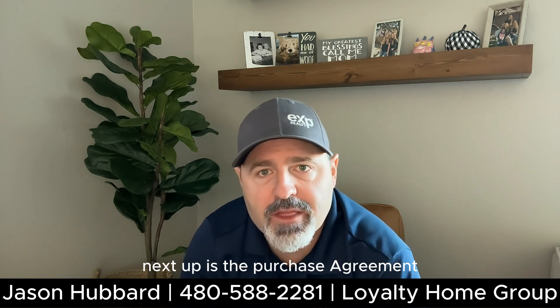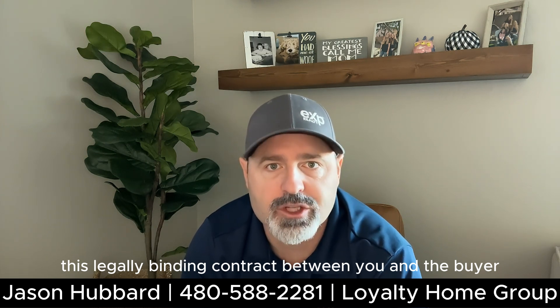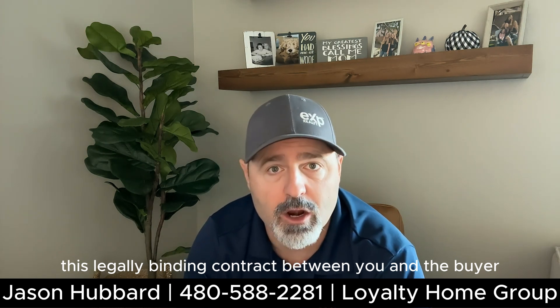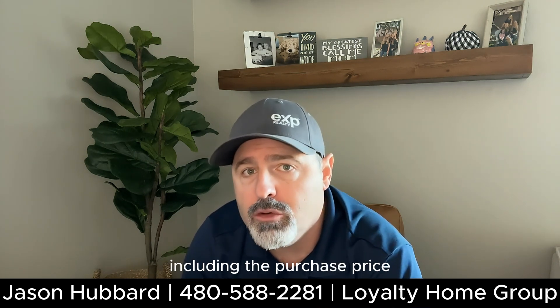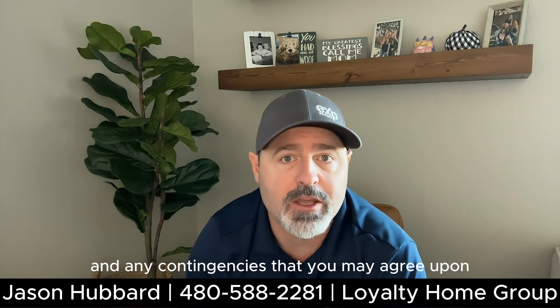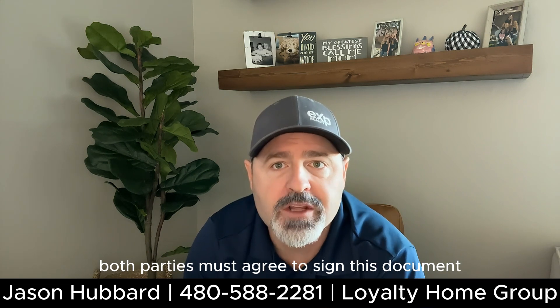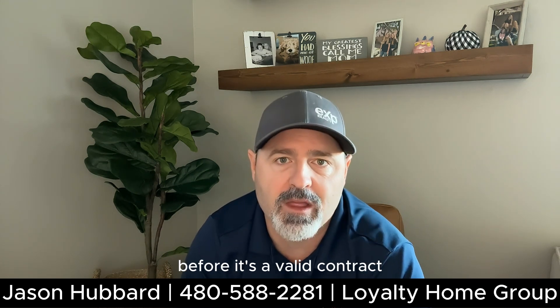Next up is the purchase agreement. This legally binding contract between you and the buyer outlines all the terms and conditions of the sale, including the purchase price, the financing details, the closing date, and any contingencies that you may agree upon. Both parties must agree to and sign this document before it's a valid contract.